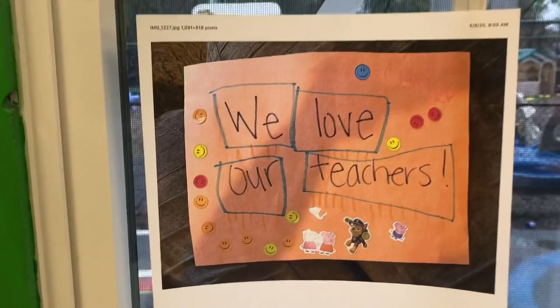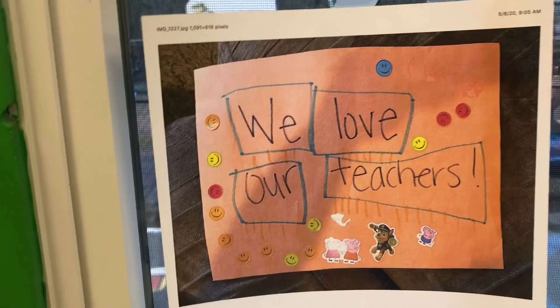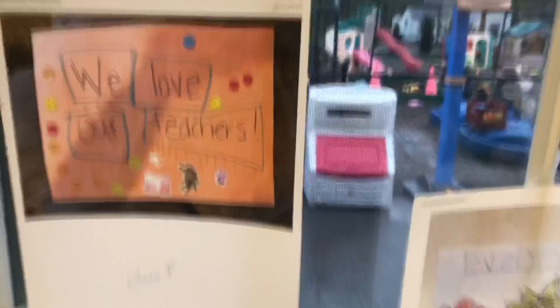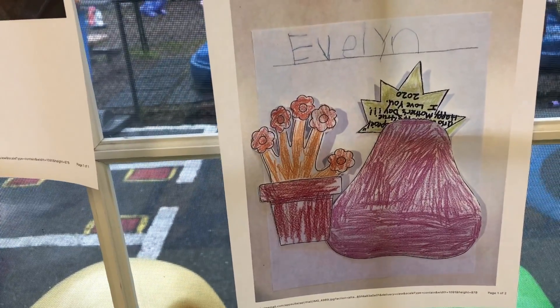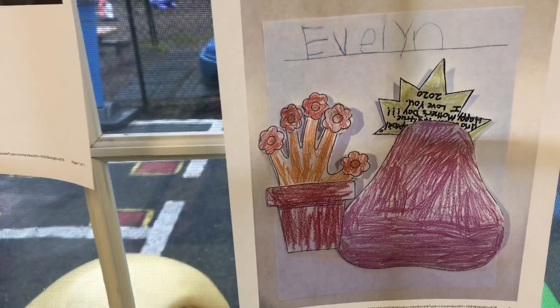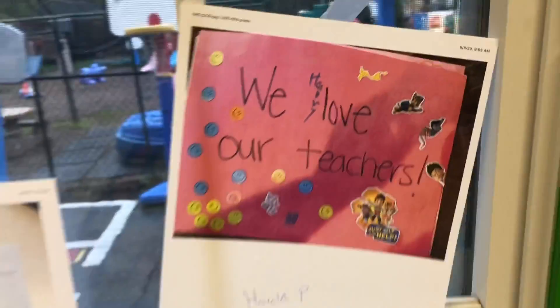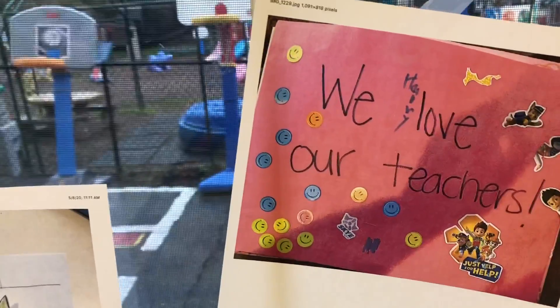Charlie, again, really good job. He created this art project that says, "We love our teachers and we miss you guys dearly" — we really do. Evelyn T did a really good job on one of the art projects. Look at all those flowers — what a fantastic job coloring and also cutting them out. Harold did a really good job too. It also says "We love our teachers." Love all the stickers on there.